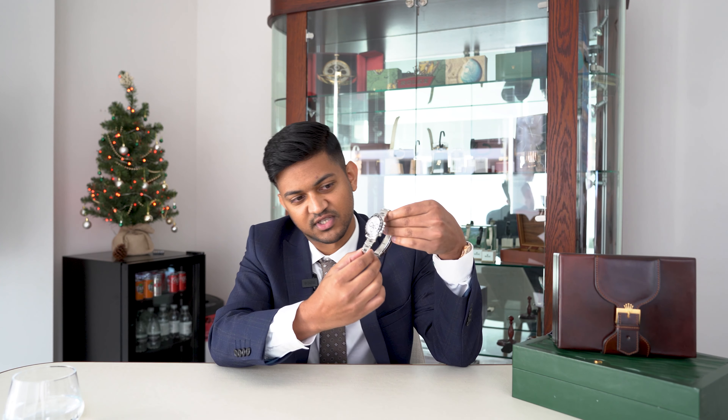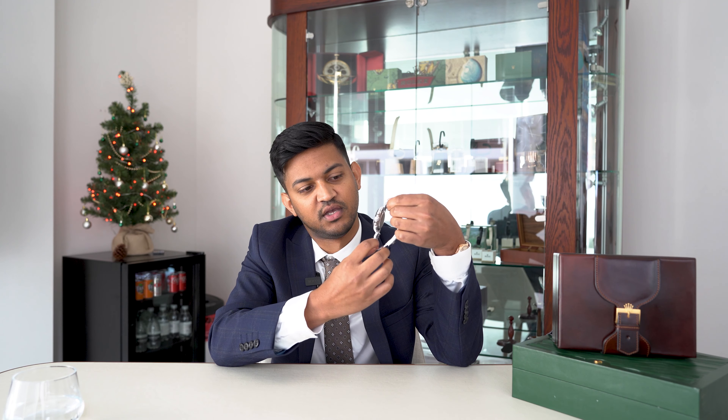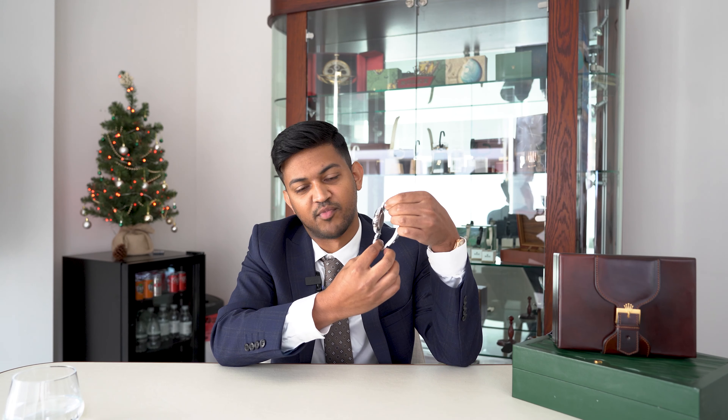Hi guys, I'm Jude from the Watch Center and today we're going to be talking about the top three Rolexes that we would buy in today's market. Starting off with number one, my personal favorite is the Rolex Daytona model reference 116500LN — it's a stainless steel watch.